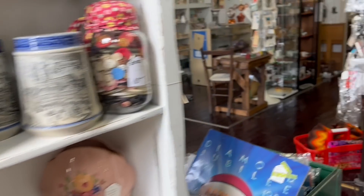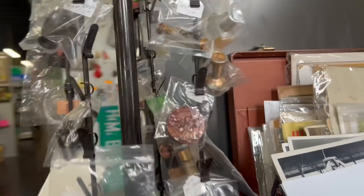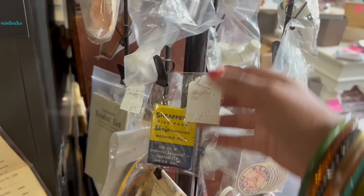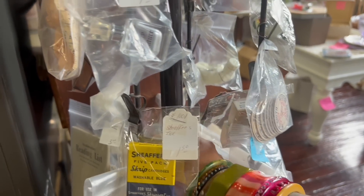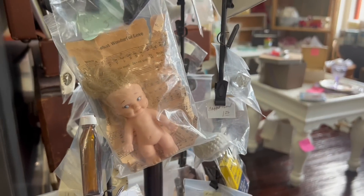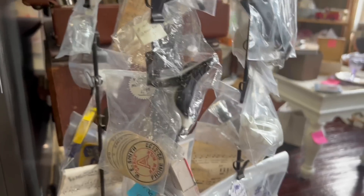I wanted to make sure I wasn't missing anything over here — I don't think I am. I'm seeing these skunks again. They're kind of rough. This is kind of hard to turn. There we go. Little doll — that's cute. I buy and sell those pretty frequently in Pennsylvania.